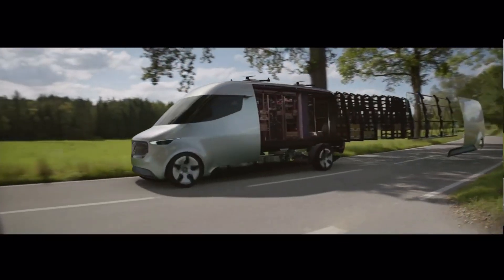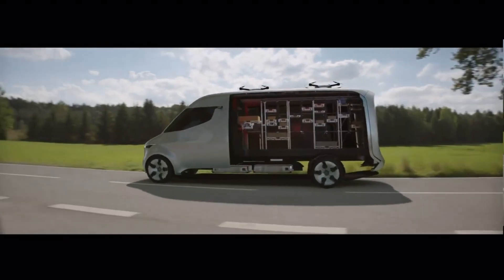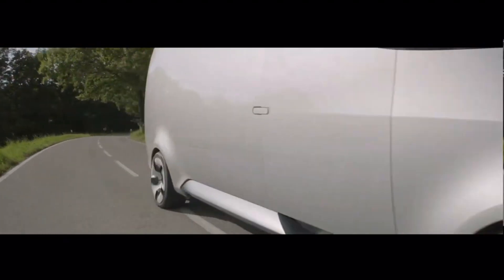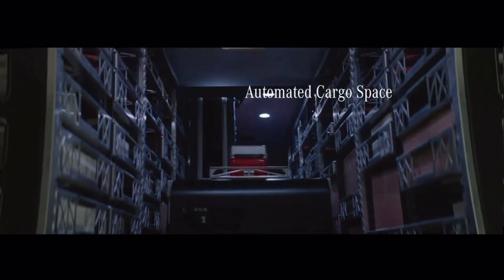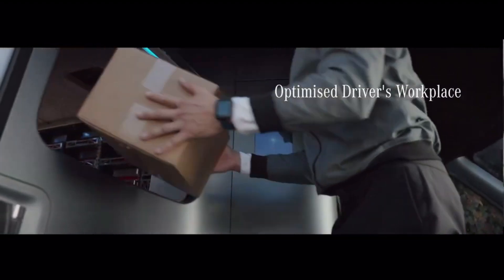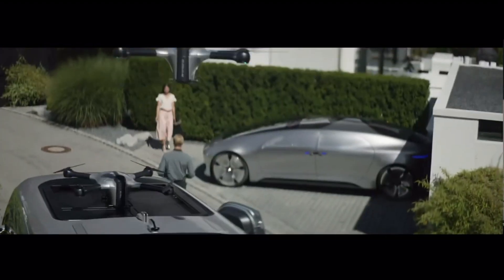The Vision Van's intelligence system handles order picking, drone deployment, route planning, and package handling. Its eye-catching design features an LED matrix for communication and a black panel radiator grille with a wide windshield. Pricing information is not available, though Mercedes-Benz vans begin at $49,900, suggesting it will compete in the luxury segment.